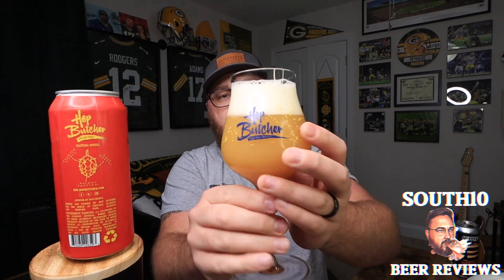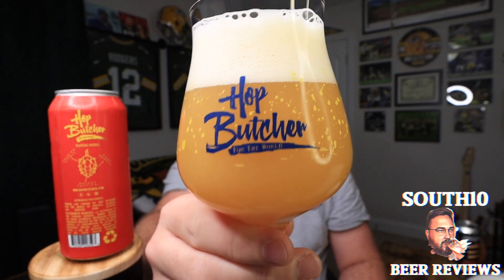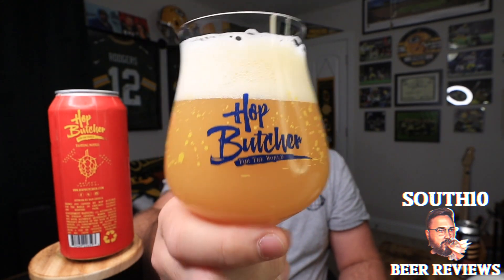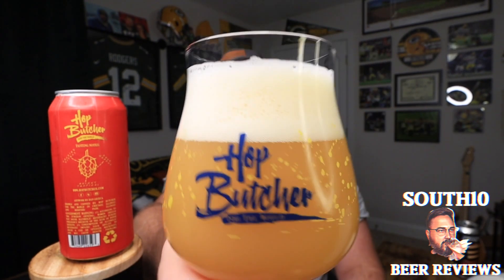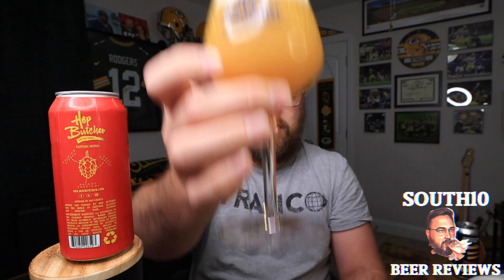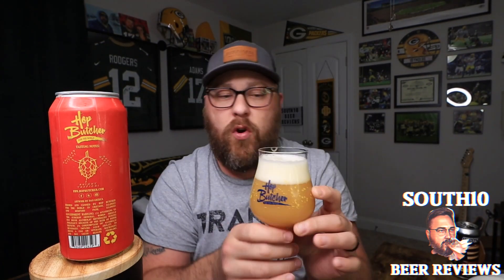Let's move that up a little bit — I'll turn this around. As always, it looks absolutely gorgeous in this Hot Butcher glass, very proper. About two fingers worth of a creamy, fluffy off-white head; beer is completely hazy, light golden color, maybe a tinge of orange in there.